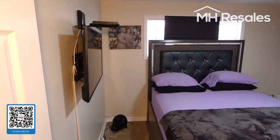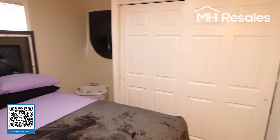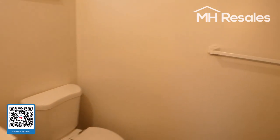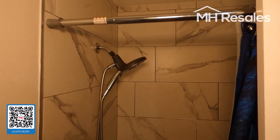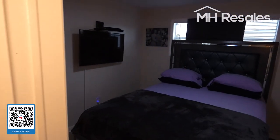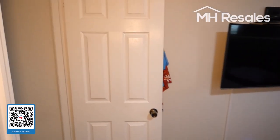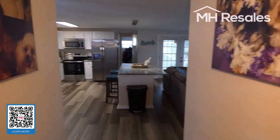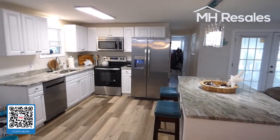Bedroom here with a double closet. Full bathroom — nice custom shower, very low step, easy in and out. New doors, door frame, door trim. Nice residential grade base trim around the floors.